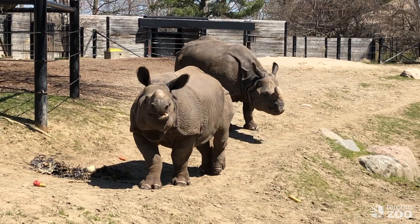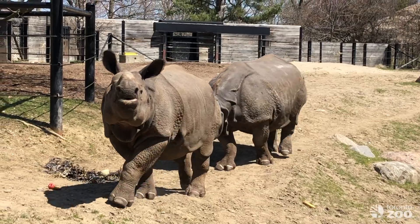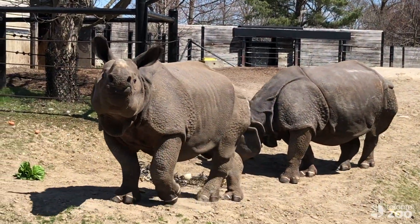So, on your next visit to the Toronto Zoo, be sure to look for our rhinos using their enrichment devices to get all of their tasty treats and browse.